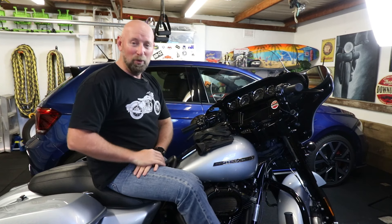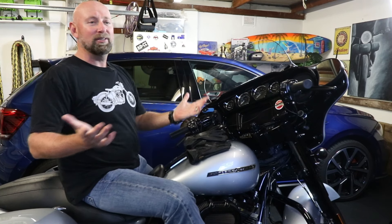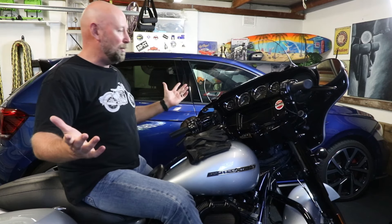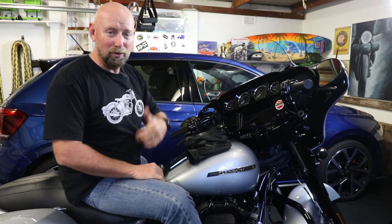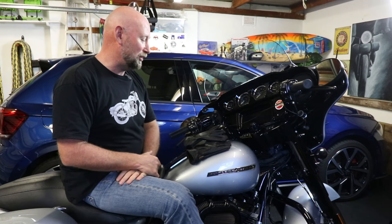G'day throttlers and welcome back to the channel. Now if you're new here, welcome. My name's Rob and essentially I'm an enthusiast that likes to share my thoughts, my opinions and my experiences about anything to do with a throttle — motorcycles, cars, boats, whatever comes my way. I'll bring it to you if I think it's interesting enough.